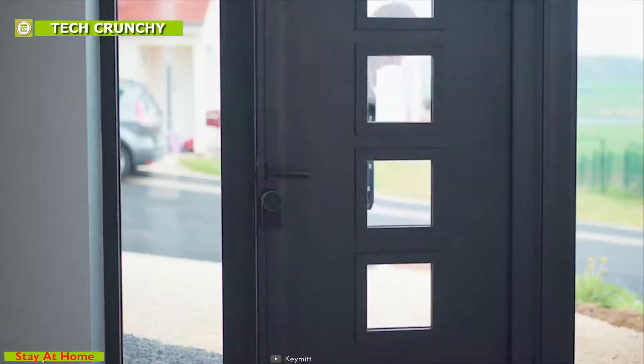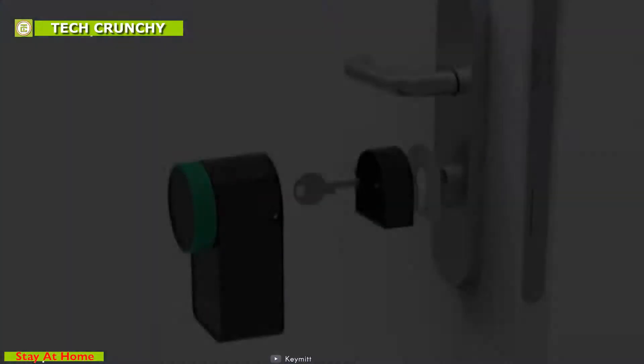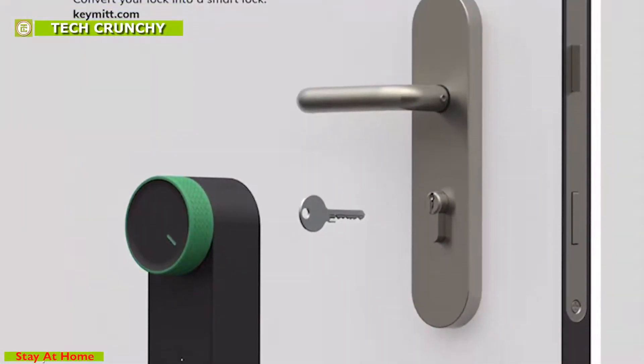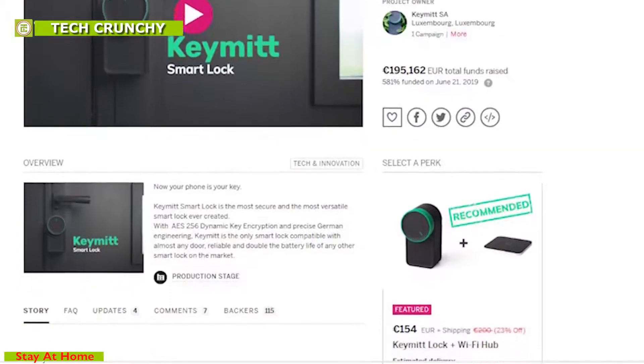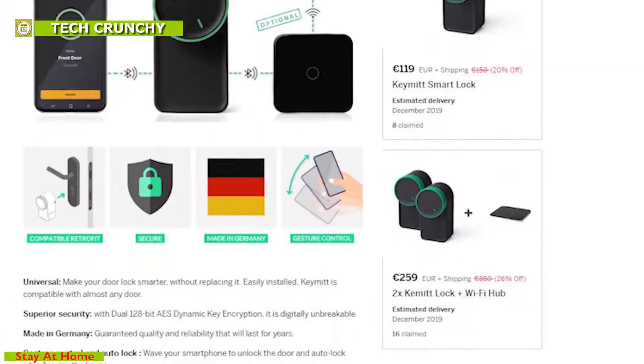Unlock the door with a gesture by simply waving your smartphone and let it lock the door automatically behind you when you leave. Get this lock to transform your old-fashioned lock into a smart one and keep your home safe in a smart way. The Keymitt smart lock is going through a crowdfunding campaign on Kickstarter and you can pre-order it on Indiegogo.